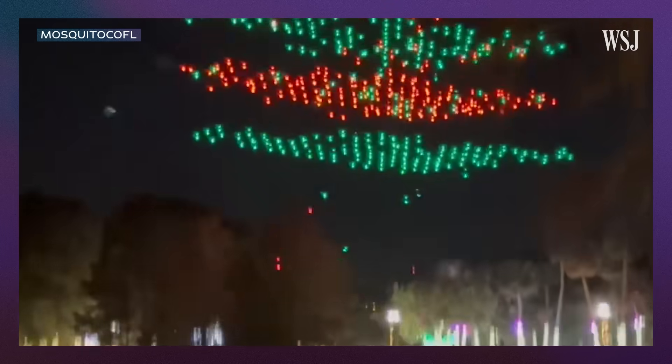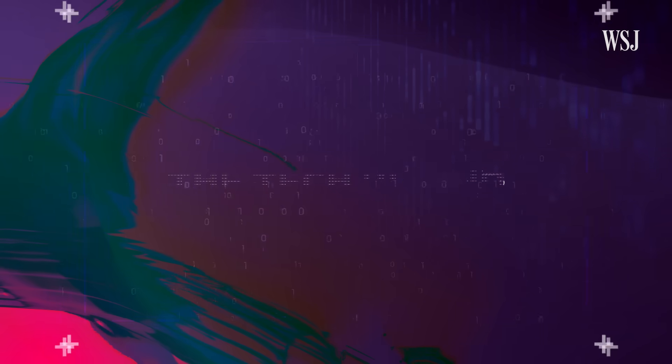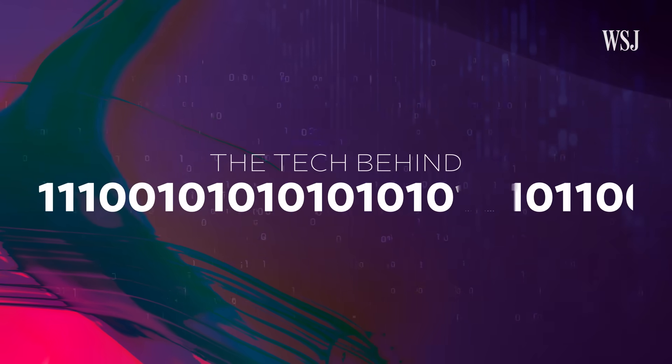Any time you attach any sort of explosive device to anything, it creates an additional level of risk. What are the things that are going to cause a show to go wobbly? And the list is endless. Running a drone show isn't without its challenges. This is the tech behind pyrodrones.